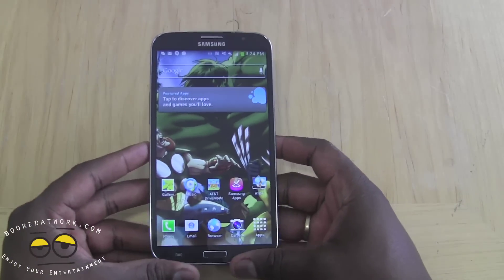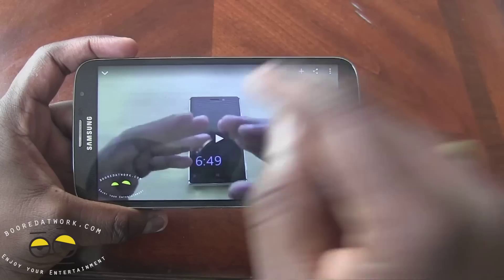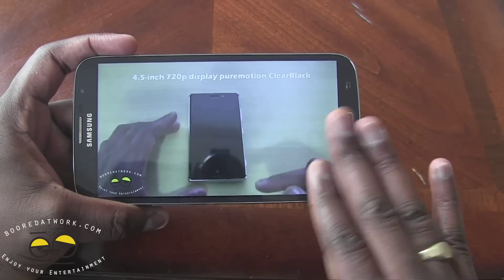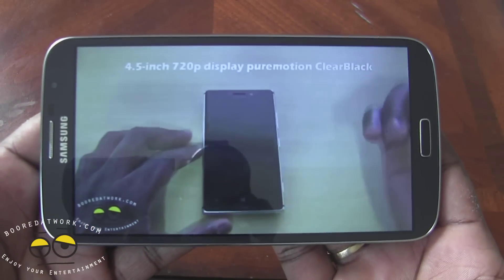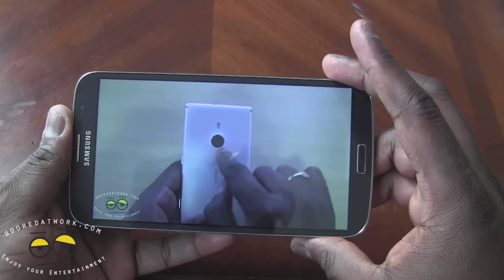The other aspect of a device like this is that you can watch video and play games. Video on here is great — it looks fantastic, it's pretty sharp, and it's just a nice display for watching videos. You can see how well it looks and feels for someone who would want to watch videos on a device this large.